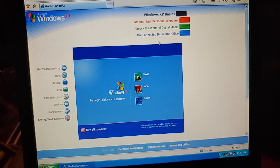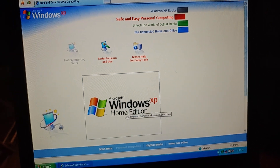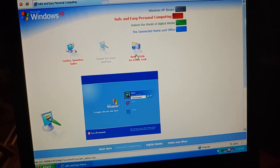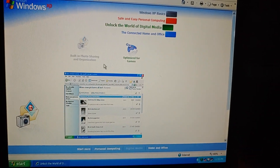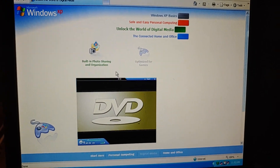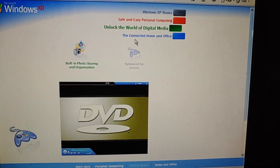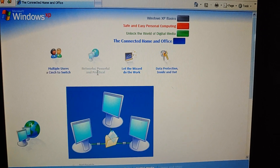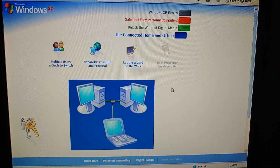Let's take a look at each of the things right here. For Windows XP Basics, we have the Windows Desktop, Icons, Taskbar, Start Menu, Files and Folders, Windows, Control Panel, and Ending Your Session. Safe and easy personal computing says: faster, smarter, safer, easier to learn and use. You can actually see the picture, and better help for every task. For Unlock the world of digital media, you just have built-in photo sharing and organization, and optimized for games — it has playing music, videos, and CDs in the animated version, but not on this version. For the connected home and office, this one has multiple users, fast user switch, networks, powerful and practical, let the wizard do the work, and data protection inside and out.